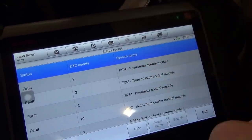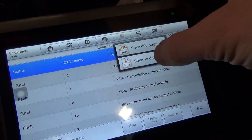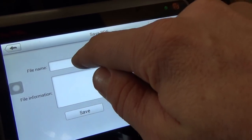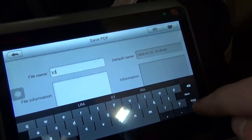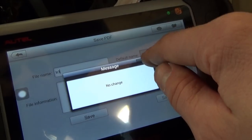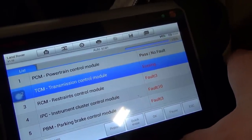Let's save the report and then clear all the trouble codes out. I want to save all data as a PDF. Now we do a quick erase — that will erase all the codes in all the modules — and then we'll see where this goes.